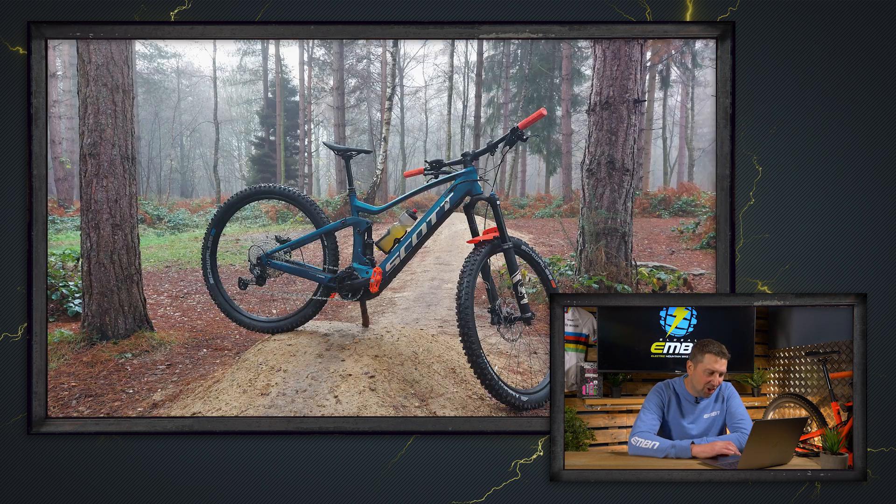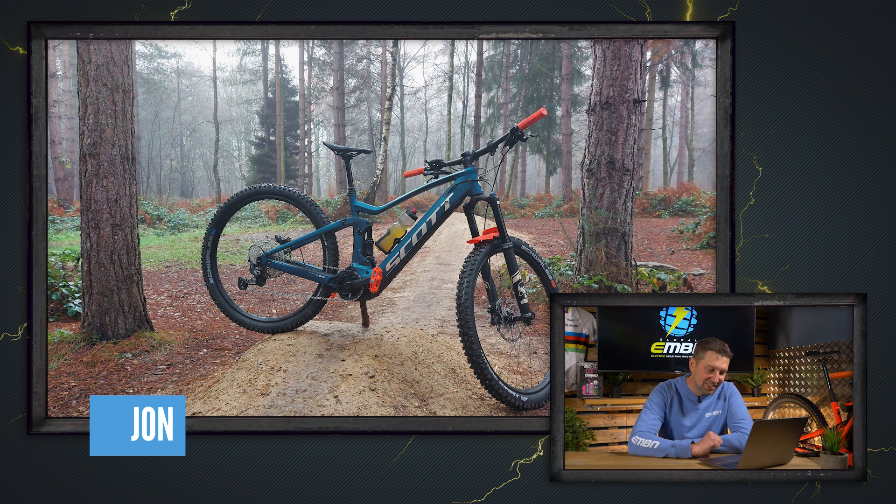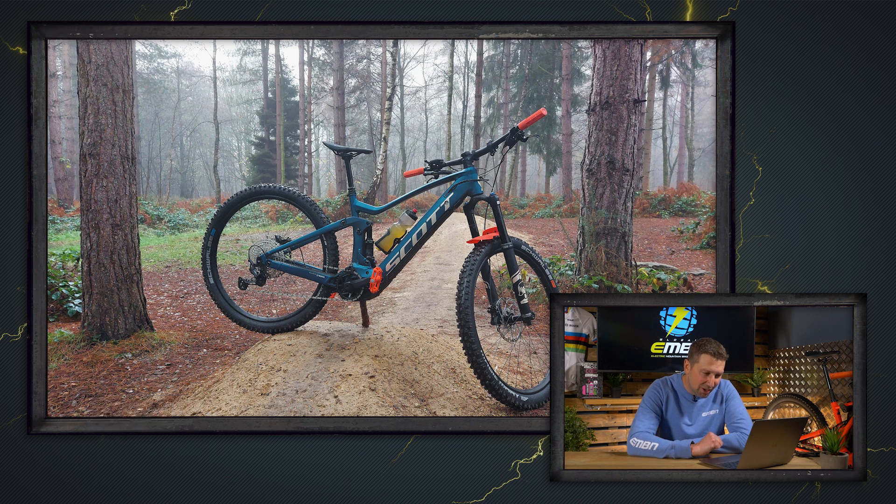Next bike is in from John — he's got an e-bike rated stick holding it up; Steve Jones would be proud. He's got a 2021 Scott Genius E-Ride out in Sherwood Pines. Bit of a misty ride — I think that's a nice from me.